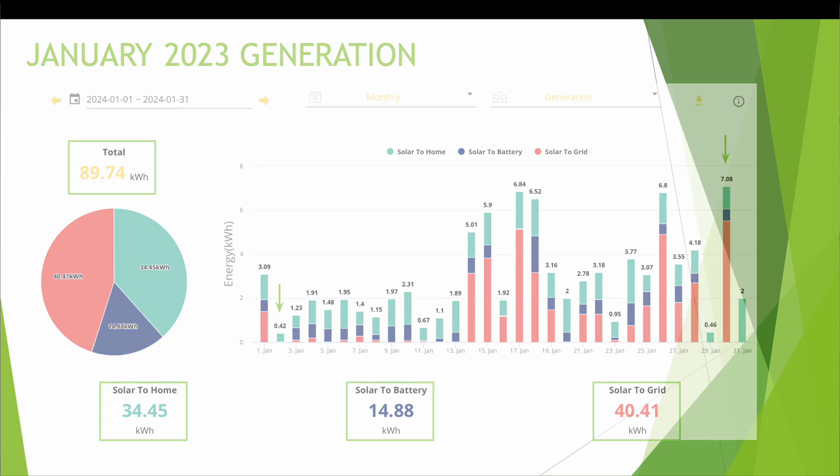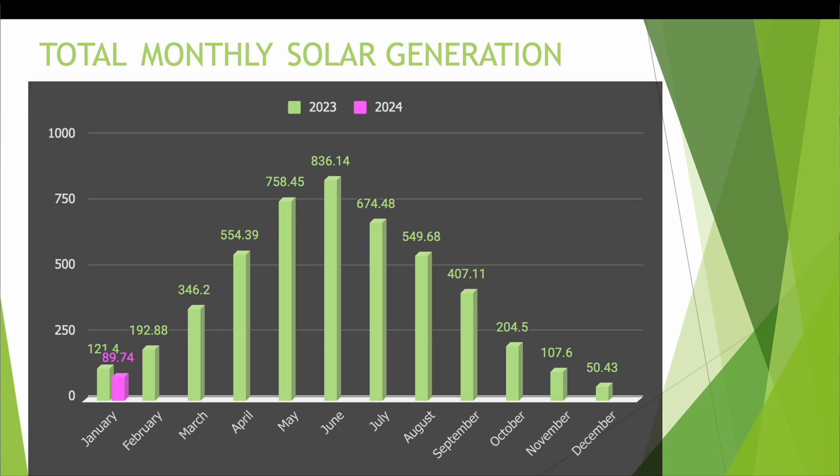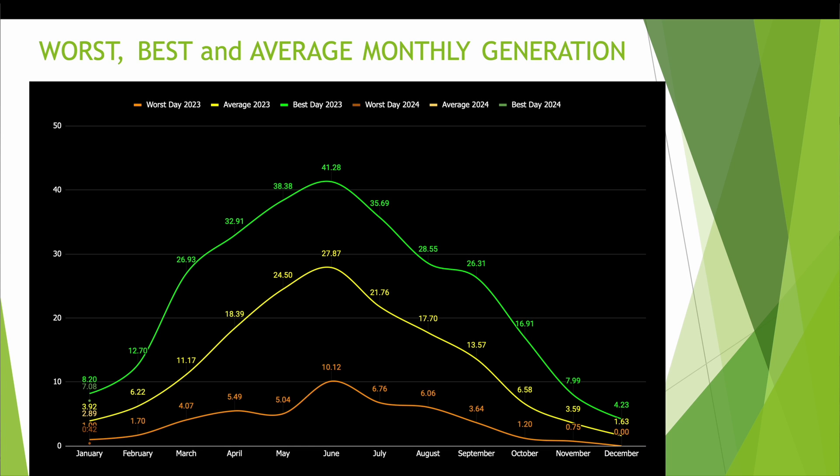If we look at the solar generation for each month across the year, you'll see the green bars for 2023 generation and the pink colour for 2024. Quite a bit down again on last year's total — in January 2023 we had a generation figure of 121kWh, and I think that's just down to the amount of rainy grey days we've had in the northeast recently. Hopefully we start to see an improvement soon. This chart also shows the best, worst and average days for generation and again all values are down versus January 2023.